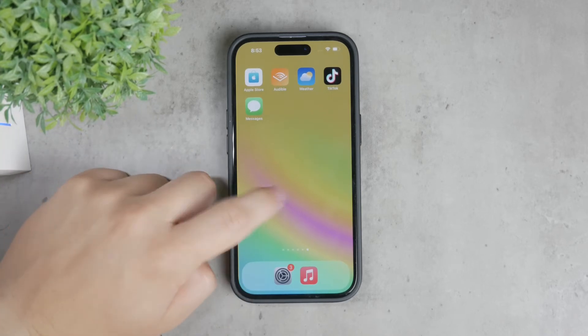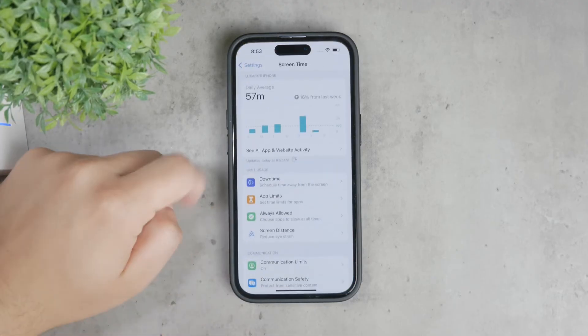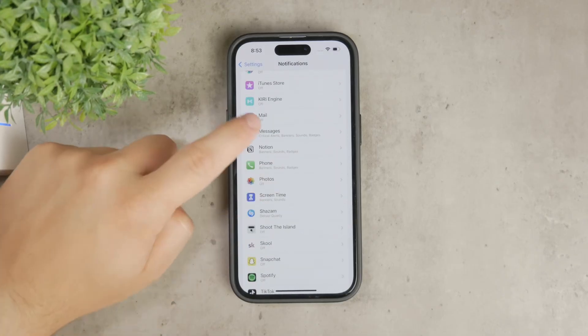One of the most common reasons for not receiving text notifications is that the notifications might be disabled. Open the Settings app on your iPhone, go to the Notifications panel, and scroll down to Messages. Here you need to ensure that notifications are enabled.